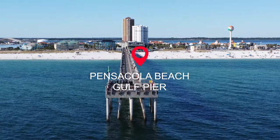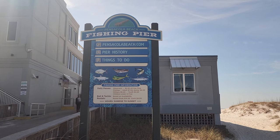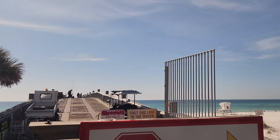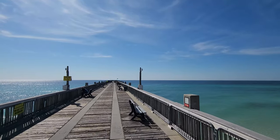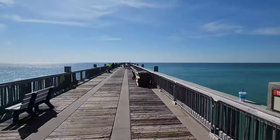My journey first takes me to the Pensacola Beach Gulf Pier, and I just love piers. I don't mind paying the cost to walk on the pier — there's a fishing pass and a walking pass — but it actually is one of my favorite places to take pictures at the beach. It's such a different perspective than walking on the sand. How can you not love a pier? It's so beautiful out here.